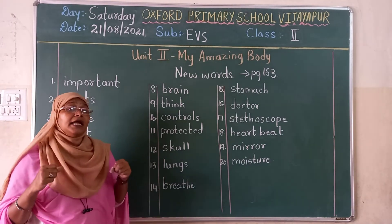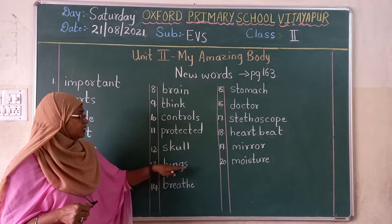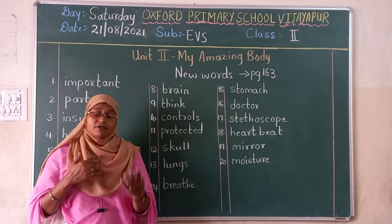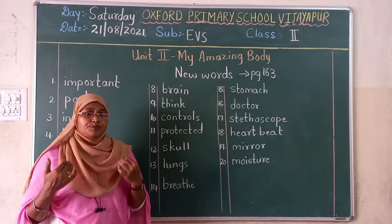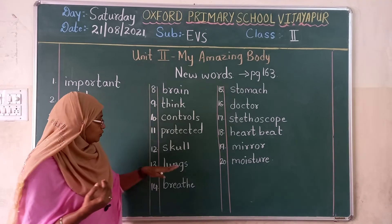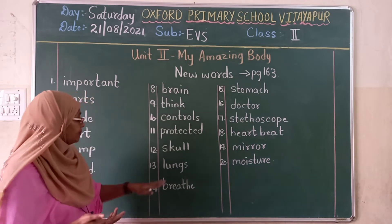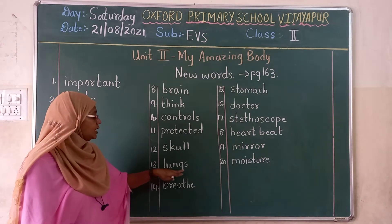Lungs are our inner organ of our body. L-U-N-G-S. Lungs. And what is the function of the lungs? Because we respirate, we breathe in oxygen. With the help of lungs, we do inhaling and exhaling.